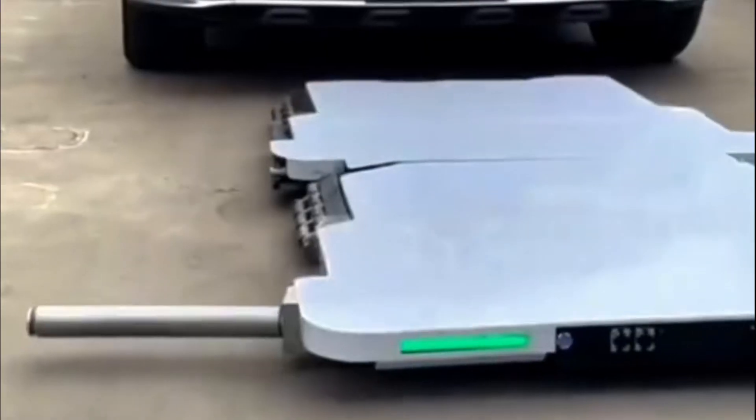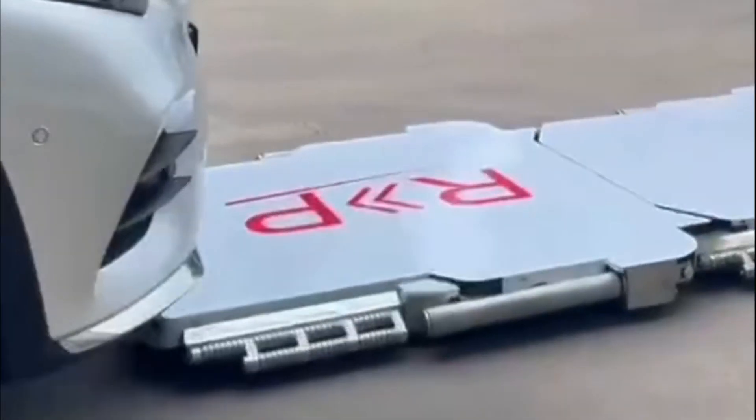Hi guys, welcome back to my YouTube channel. Today, let's talk about the AI-integrated automatic parking robot in China.